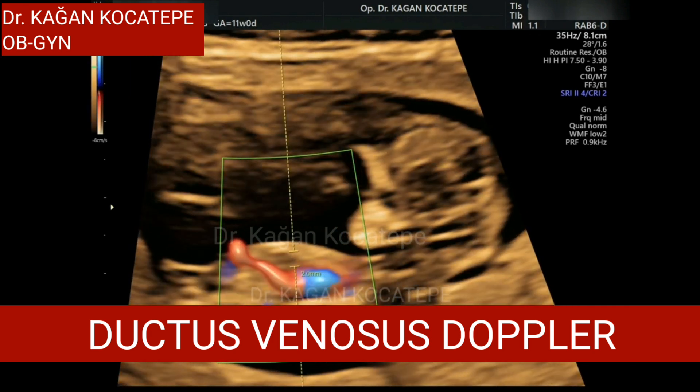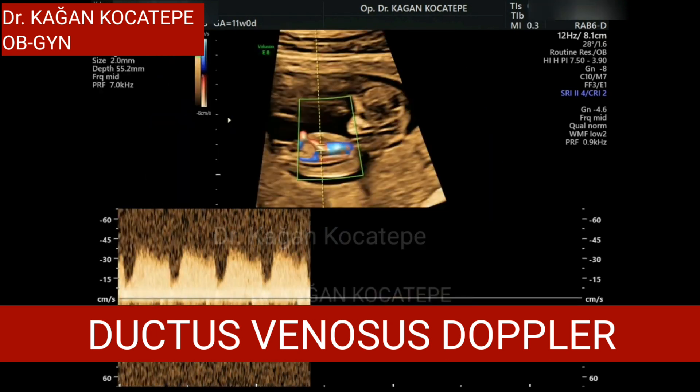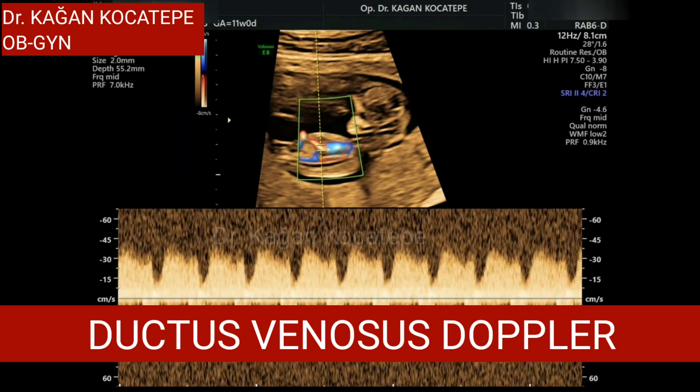It's not done routinely, but if you see an image like this during your 11-14 scan, you must know that this is a ductus venosus Doppler test.